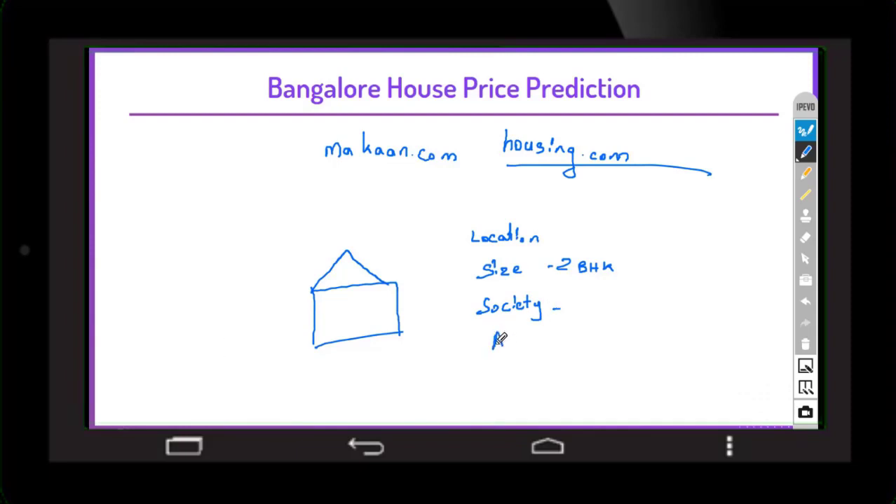You would add the area of the apartment, the number of bathrooms and bedrooms, and then finally the model would show you a recommended price — let's say 48 lakhs — but you might want to sell it for 50 lakhs.